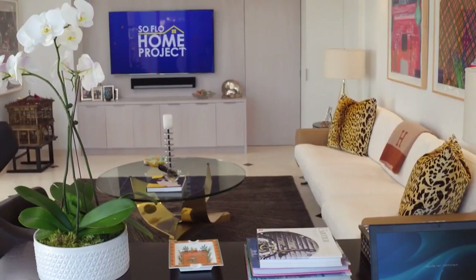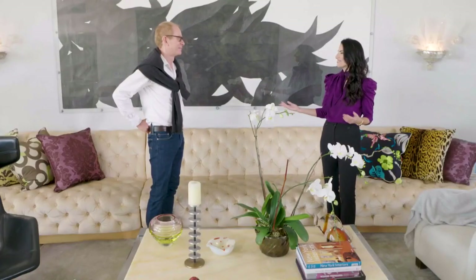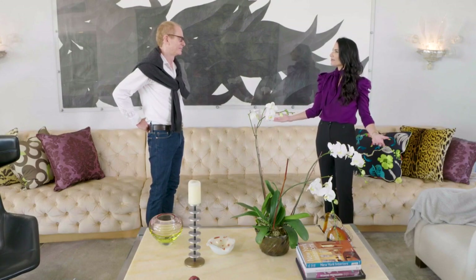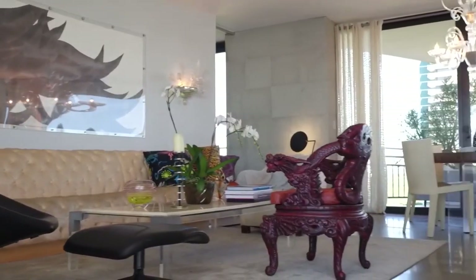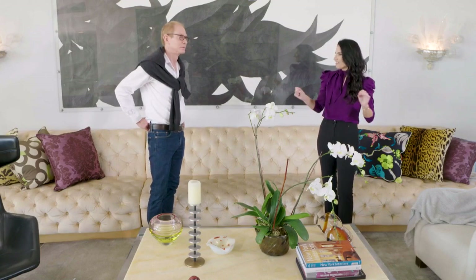Kevin, welcome to SoFlo Home Project — we're happy to have you here. We've toured your projects before in previous episodes, but now we're in your personal home, which is an extra special treat. I always love touring with designers because we get to see how you design your own space. This particular home is inspired by your love of a certain decade. It came from the building, which is vintage 70s, so I pulled the furniture in and mixed my own custom designs as well.